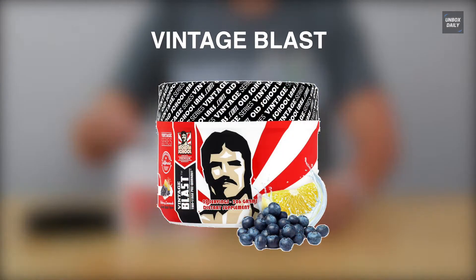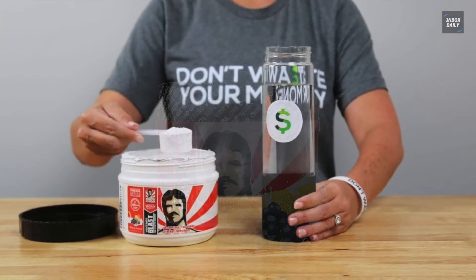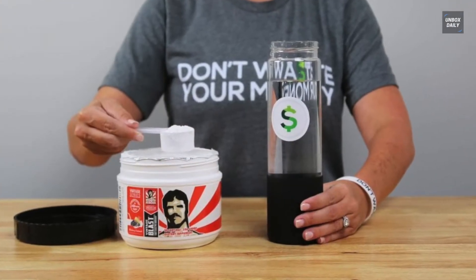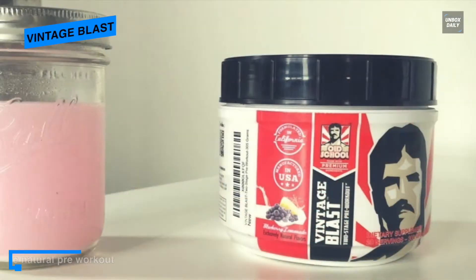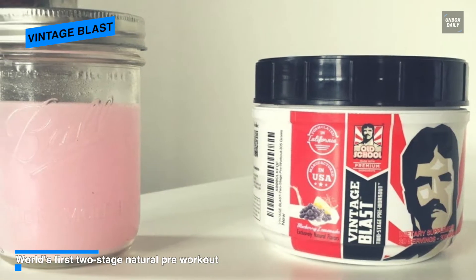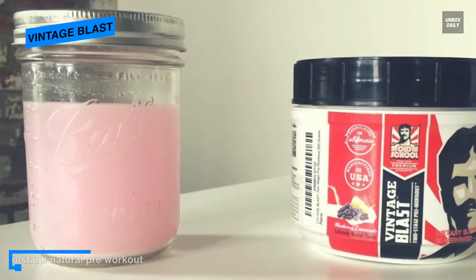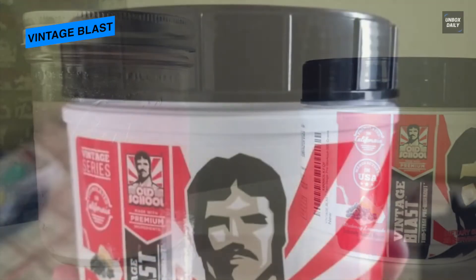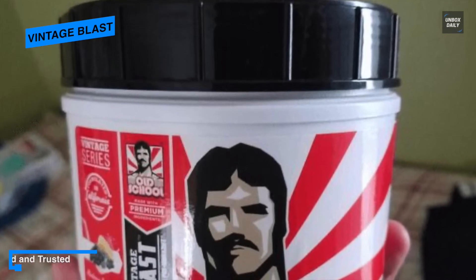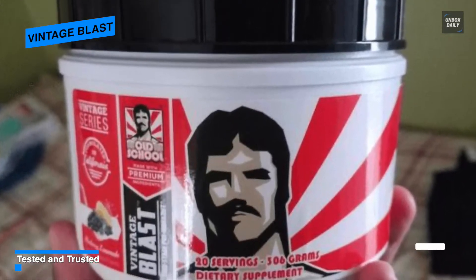Let's begin with the Vintage Blast. If you're looking for a natural supplement to supercharge your gym sessions, then this Vintage Blast pre-workout is definitely worth looking into. It's a two-stage natural formula that ensures your body gets the endurance, strength, focus, and energy to perform even the toughest of physical routines.